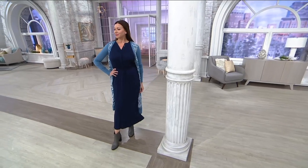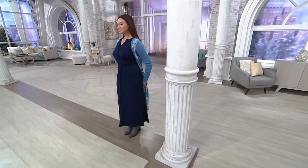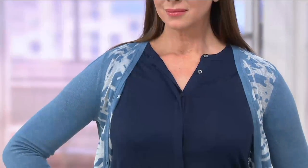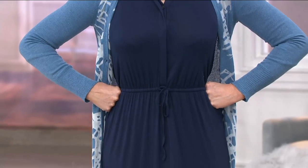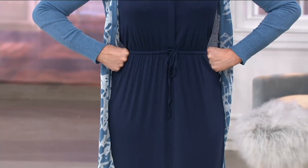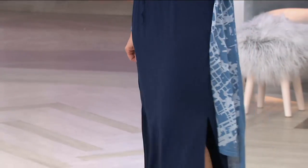It also comes in a really pretty dusty plum color, so that'll be another option for you. Offering them now at a clearance price that's 35% off the regular QVC price, so take advantage of that and use your credit card for three payments of $15.84.